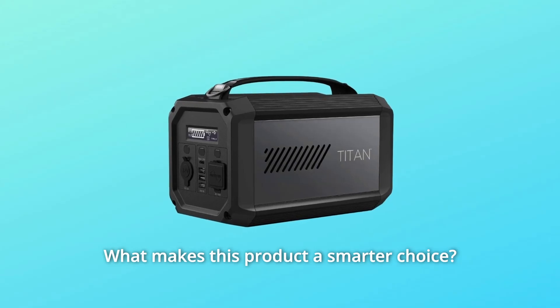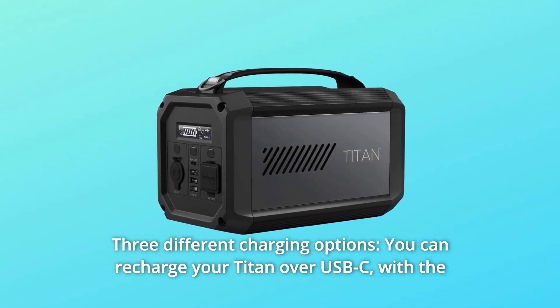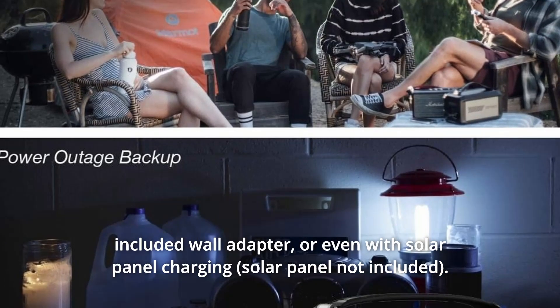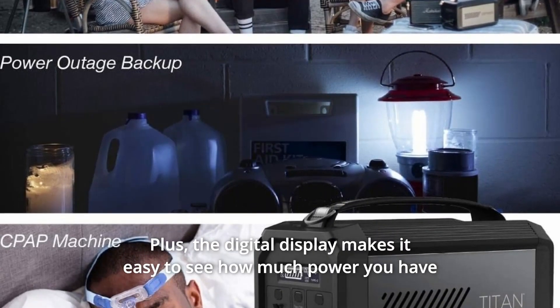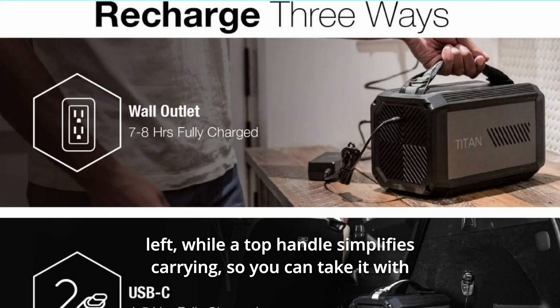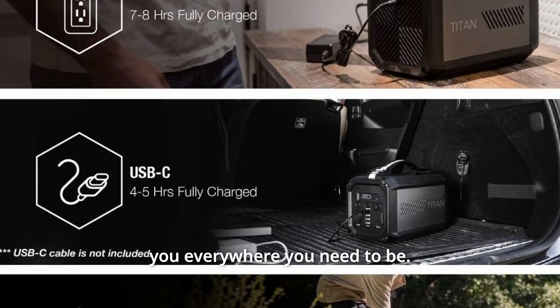What makes this product a smarter choice? Number 1: Three Different Charging Options. You can recharge your Titan over USB-C, with the included wall adapter, or even with solar panel charging. Plus, the digital display makes it easy to see how much power you have left, while a top handle simplifies carrying so you can take it with you everywhere you need to be.